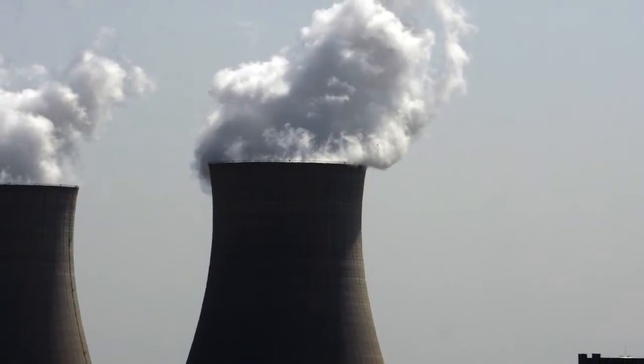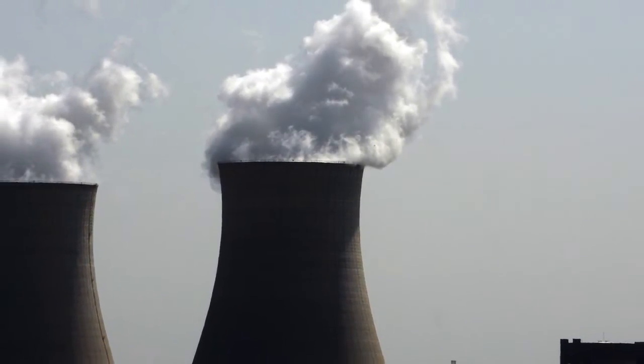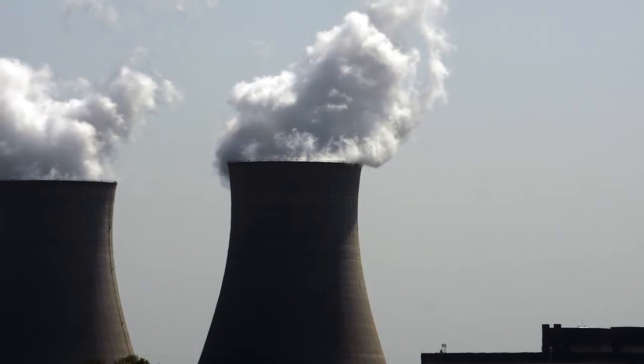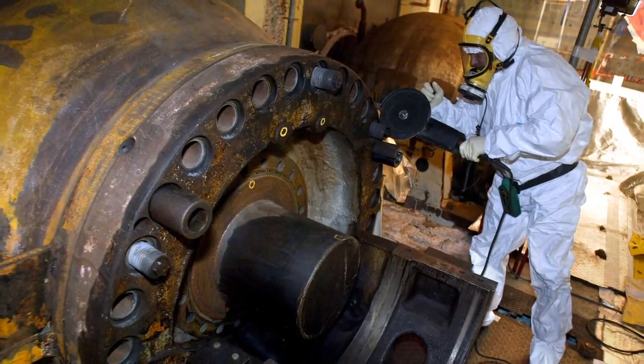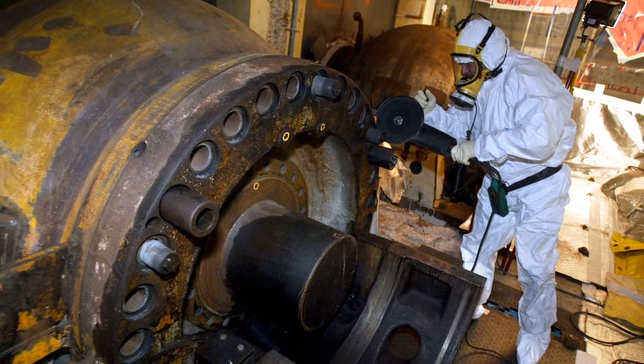Ever since civilian nuclear power was commercialized in the 1960s, the question of how to safely dismantle power stations has been an ongoing source of discussion. This is a long, complex and expensive operation.